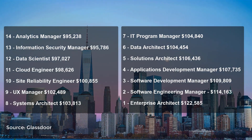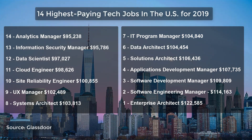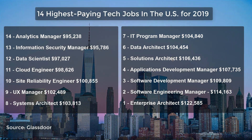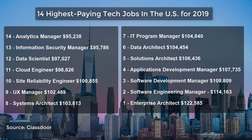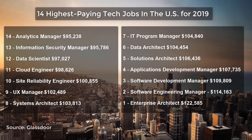From the list, the top 10 tech jobs pay on average over a hundred thousand dollars a year, which is not too shabby. Of the 14 tech jobs listed, half of them are management positions. This goes to show that communication and people skills are just as important as technical ability.